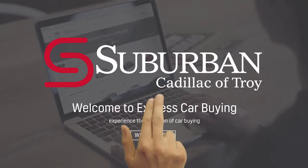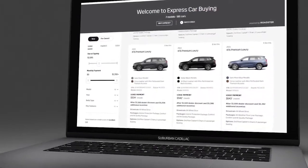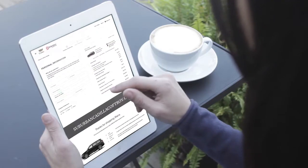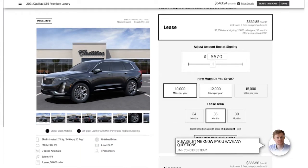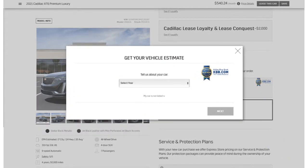Experience the evolution of car buying with the Suburban Cadillac of Troy's Express Store. Shop our entire inventory or design your dream car, all from the comfort of your home. We'll give you an upfront price and provide a personal concierge to help you along the way. Explore payment options, research service and protection plans, and even get an instant price for your trade-in, all without stepping a foot in the dealership.